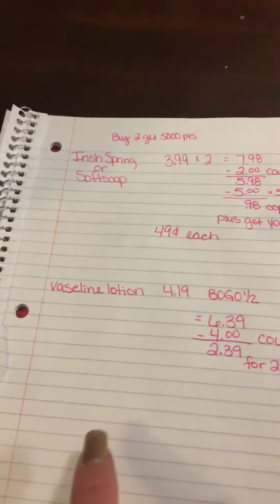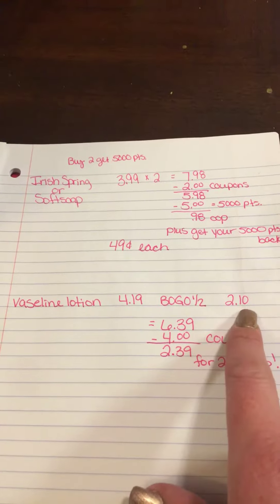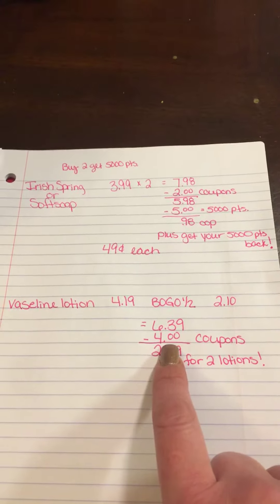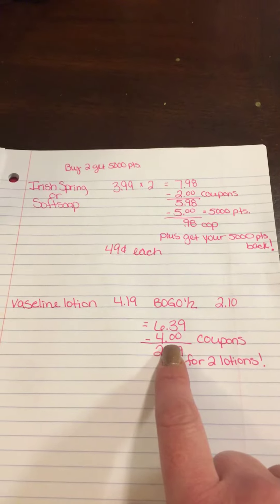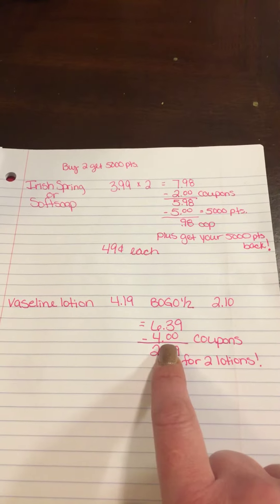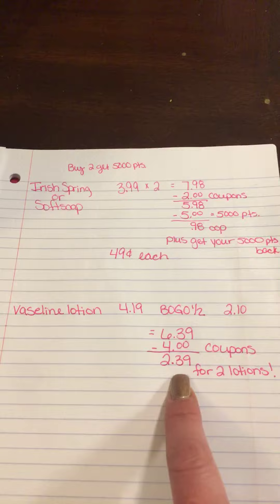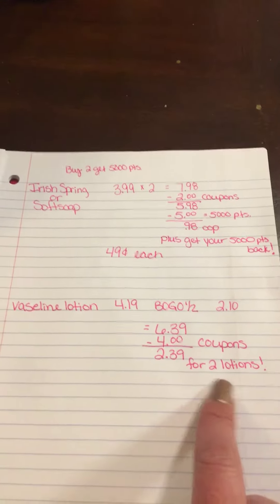The Vaseline lotion is $4.19 each with a buy one get one half off, so the second one is $2.10, totaling $6.29. There are $2 Vaseline coupons that came out a while ago — they're about to expire. Using $2 off each one saves $4, bringing it to $2.39 for two lotions.